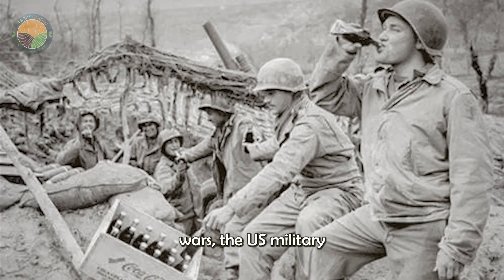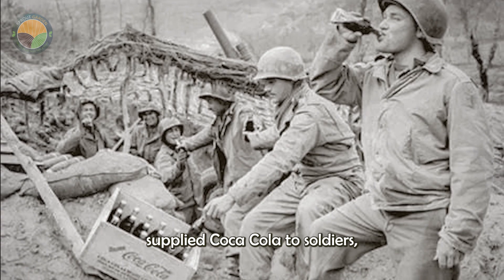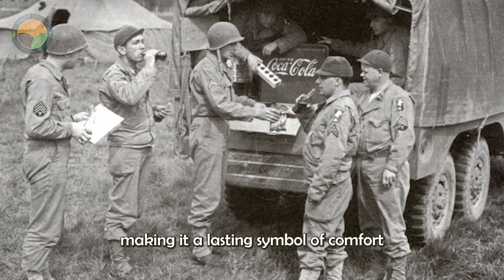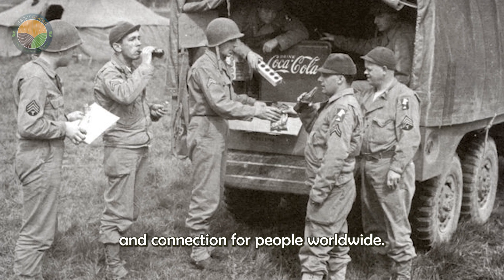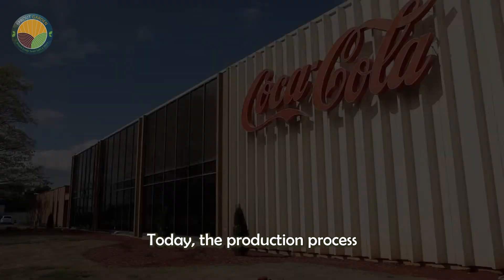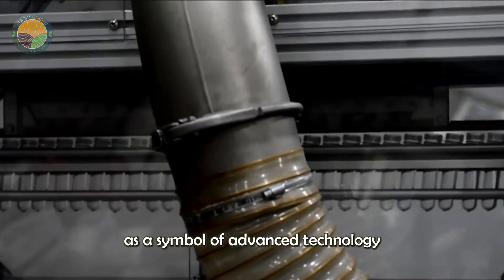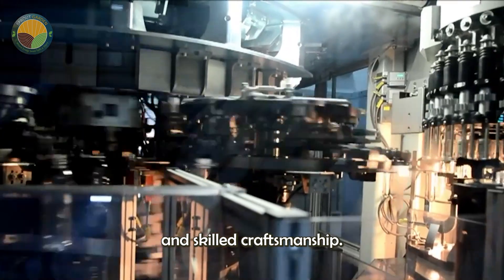During both world wars, the U.S. military supplied Coca-Cola to soldiers, making it a lasting symbol of comfort and connection for people worldwide. Today, the production process of Coca-Cola stands as a symbol of advanced technology and skilled craftsmanship.